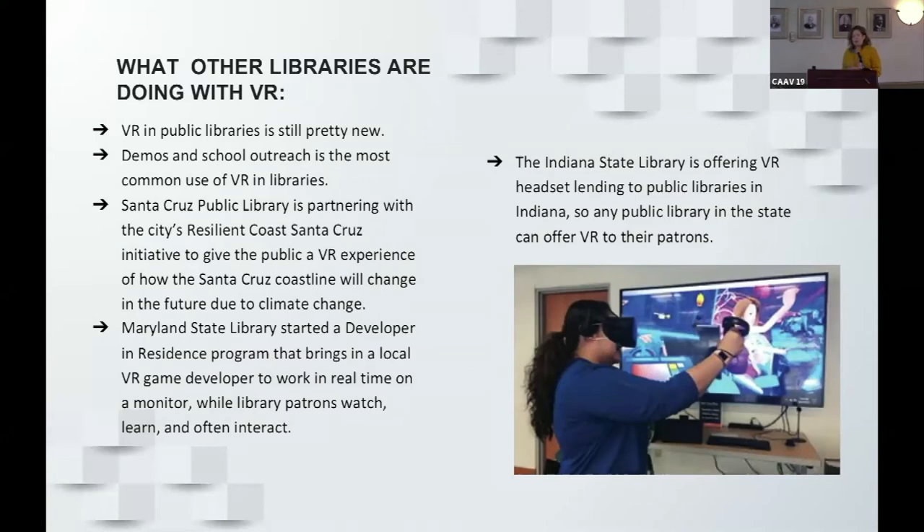VR is one of those services and is becoming quite common in libraries. VR is actually pretty new in public libraries, so not all libraries have it. Funding in public libraries is usually based on property taxes, so in smaller communities there's not as much funding. Even in larger libraries with good funding, if the director doesn't want to do technology programming, you won't see it.